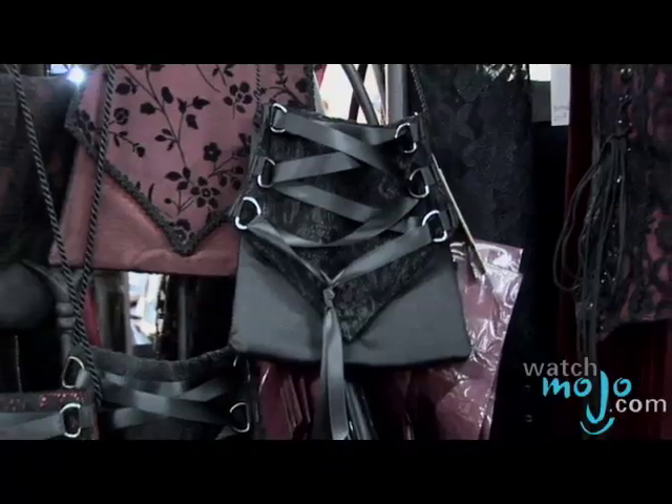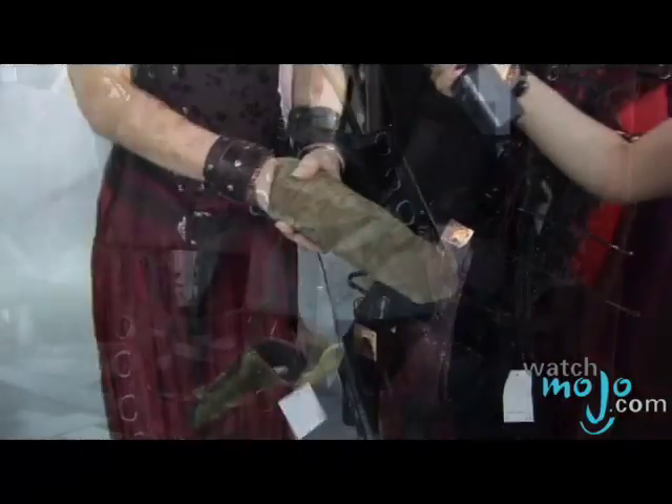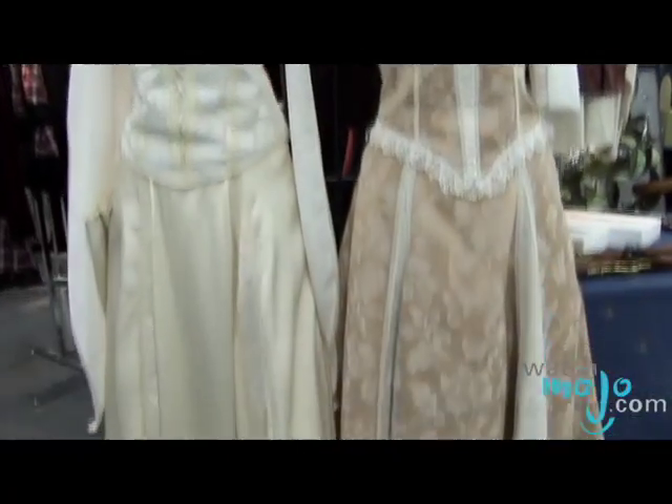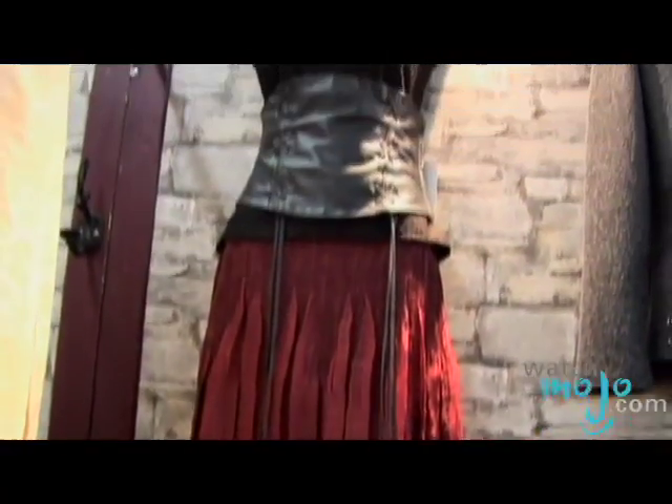Now what every single girl likes — Renee's gonna explain to us and show us some pieces that are medieval gothic designer inspired. Everything here is handmade, mixing ancient style with modern textures. She has a more classic style, and she has a more gothic type of style here with a corset.